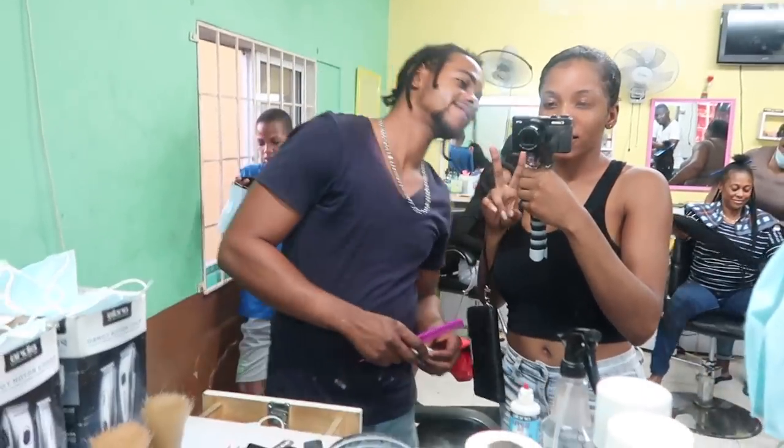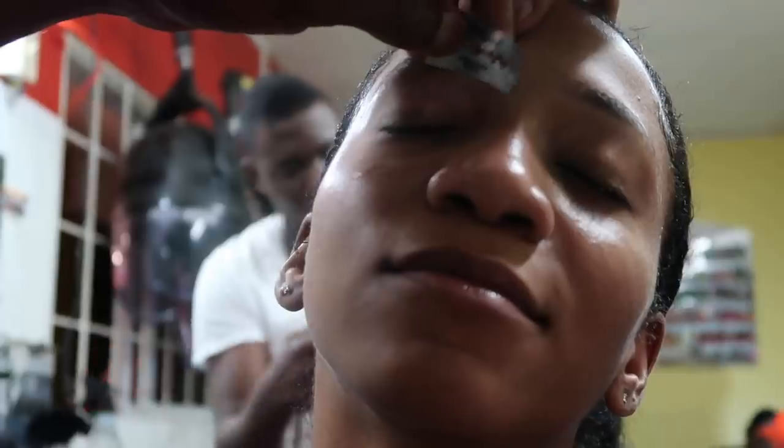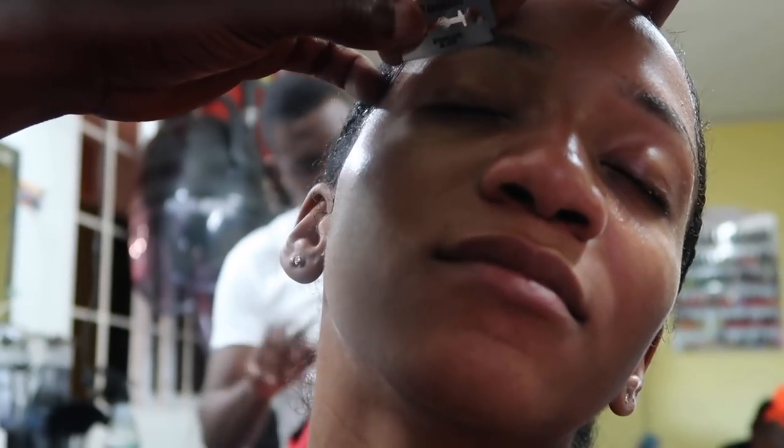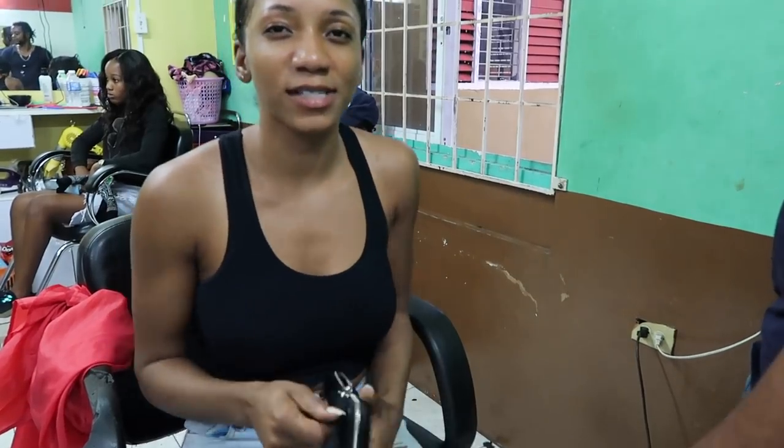I'm going to do my eyebrows at the barbers. He uses a razor. He says you would come every two weeks. I think it's every week because he uses a razor, but it looks good - he does my eyebrows the best. How much is it? $150. So you can times that by two in the month for how much I spend on my eyebrows.